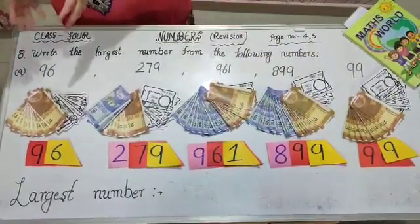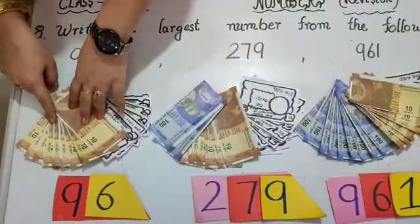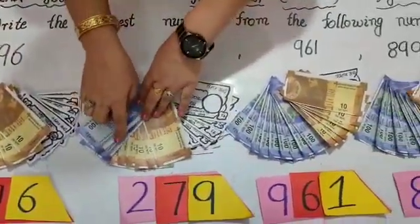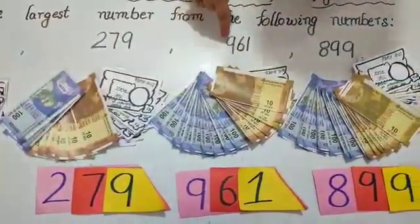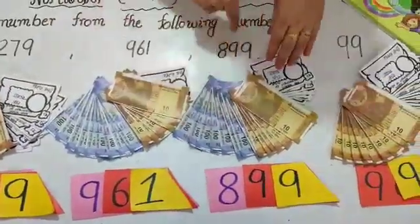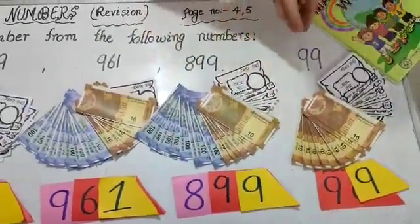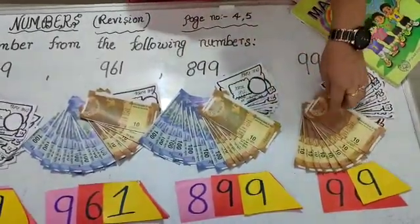We will count the notes of numbers from the left side. In this number we have 9 ten-rupee notes, means 90. And in this number we have 200 rupee notes, means 200. And in this number we have 900 rupee notes, means 900. And in this number we have 800 rupee notes, means 800. And in this number we have no 100 rupee notes — we have 9 ten-rupee notes, means 90.